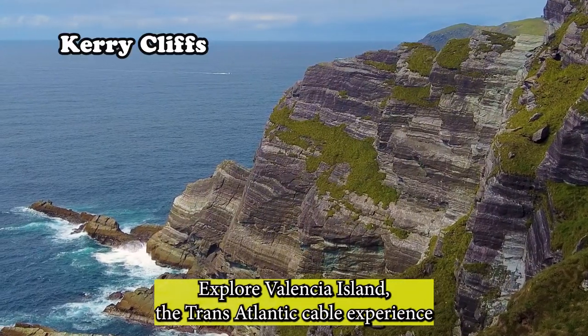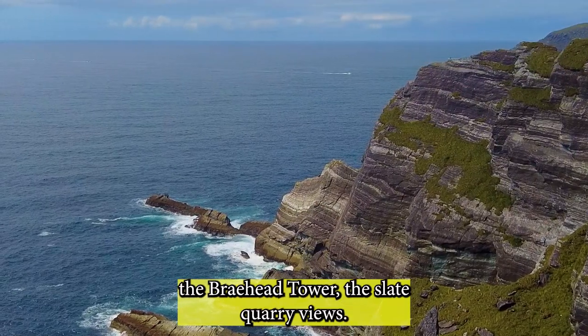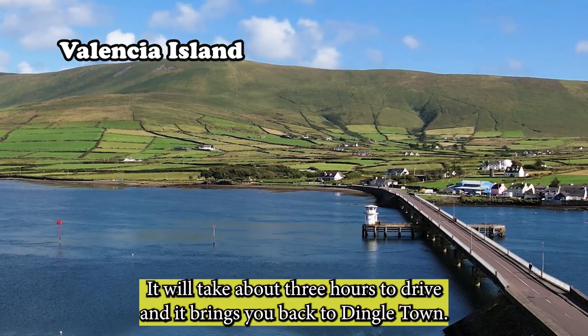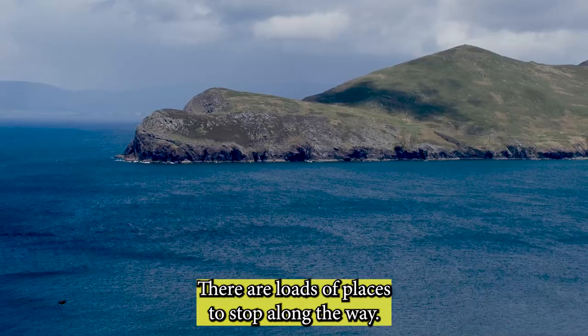Explore Valencia Island: the Transatlantic Cable Experience, the Bray Head Tower, and the slate quarry views. If you choose Dingle instead, we recommend the Slea Head Road — it will take about three hours to drive and brings you back to Dingle Town. There are loads of places to stop along the way, of course.